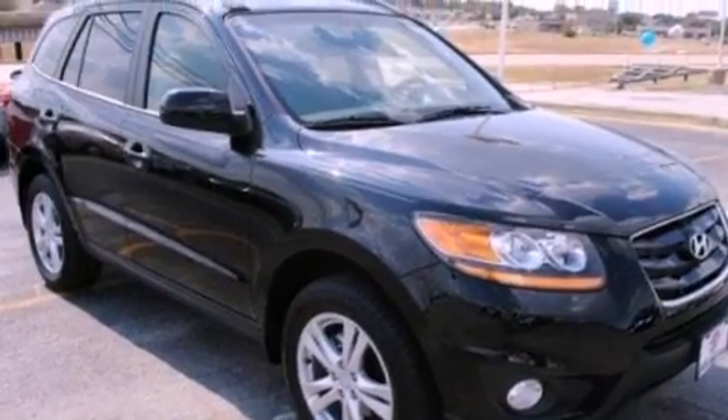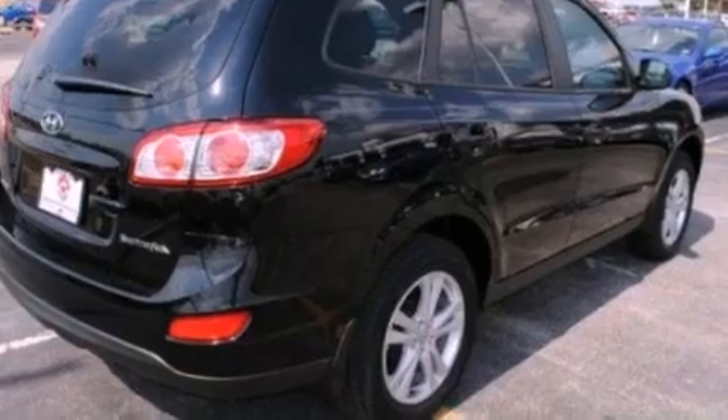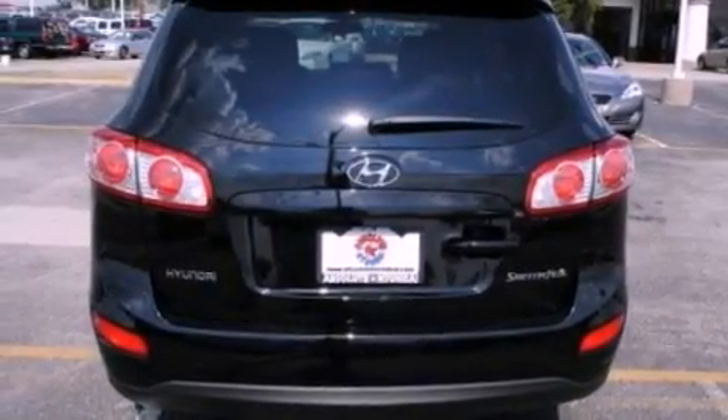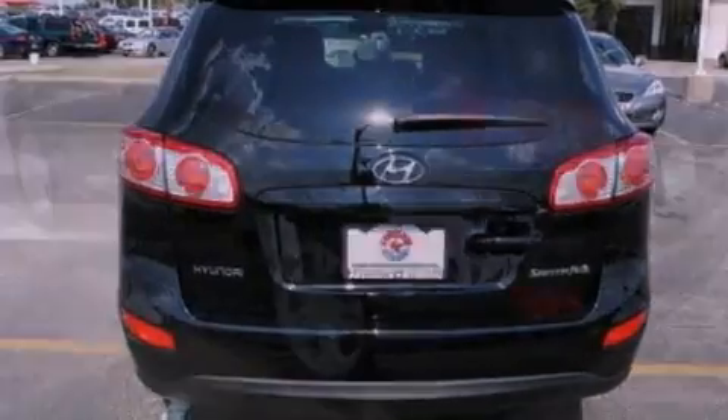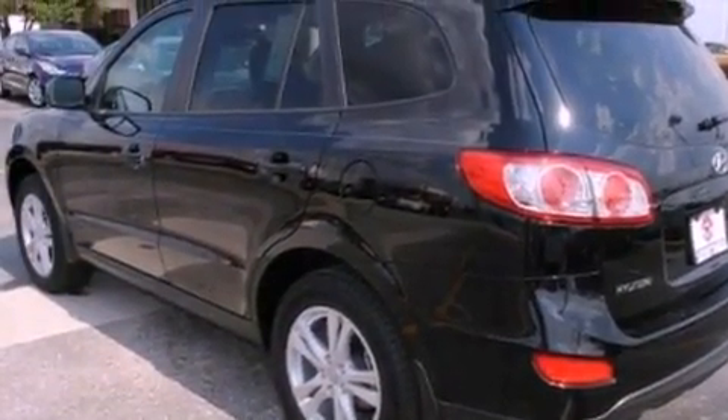Its top features include a power driver's seat, heater vents for rear-seated passengers, cruise control, a CD player, leather seats, aluminum wheels, a rear spoiler, a low tire pressure indicator, heated side-view mirrors, and this vehicle has less than 1,000 miles.